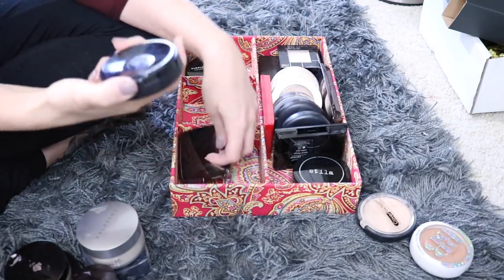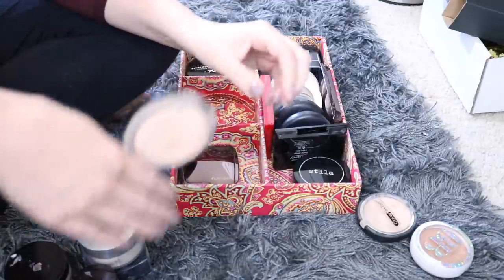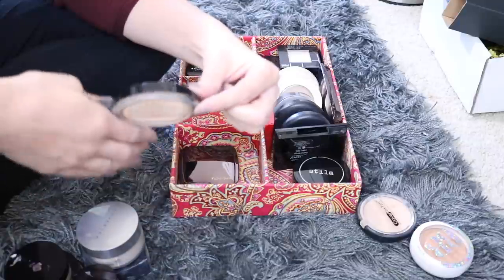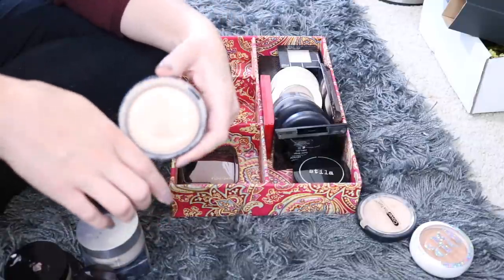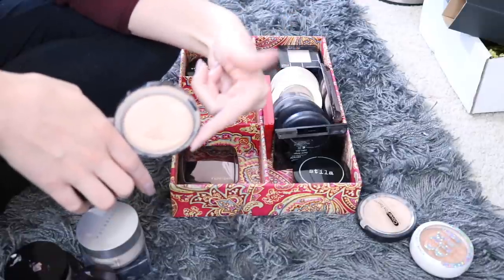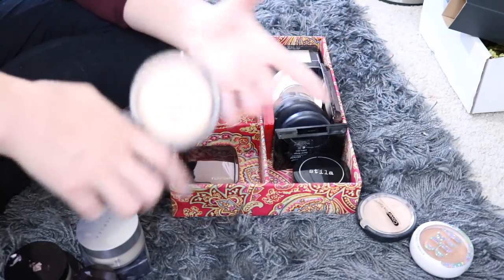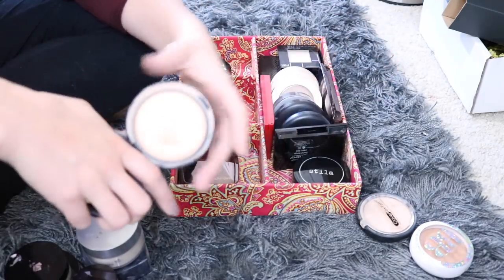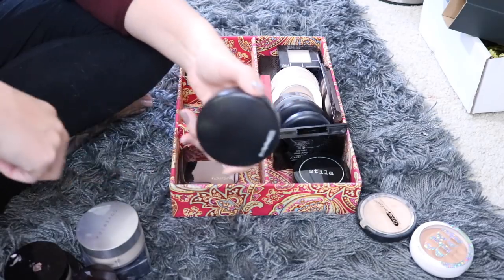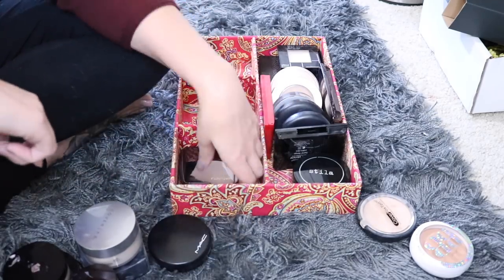So first I have my MAC Mineralize Skin Finish in Light Plus. You guys know this is my holy grail powder — this is definitely not going anywhere. I've already hit pan on this particular one and this is probably the sixth one I've owned. I've gone through this powder so many times and even with all the other powders I own, I continue to go through these. I love it — it's gorgeous and I do recommend trying it if you haven't.